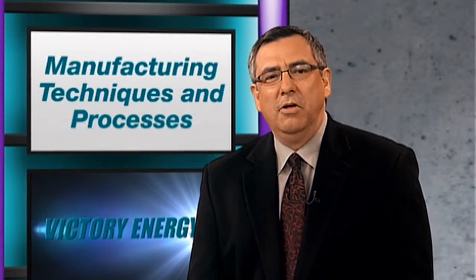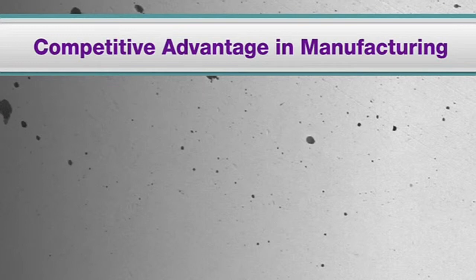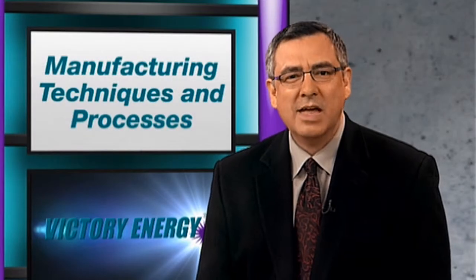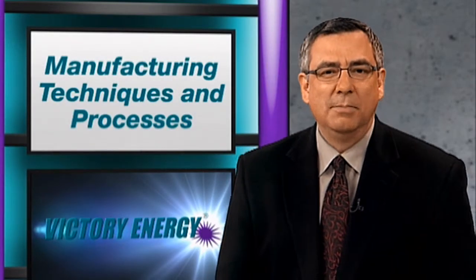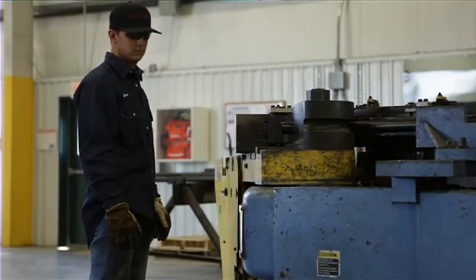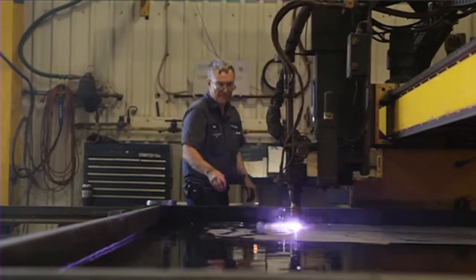Hello, I'm Rene San Miguel. At Victory Energy, state-of-the-art equipment that utilizes modern technologies is used to streamline production efficiencies, increase product quality, and promote a safer environment. Each of our manufacturing facilities is comprised of various workstations or cells. Each cell has a specific purpose pertaining to a systematic process designed to maximize utilization of resources.